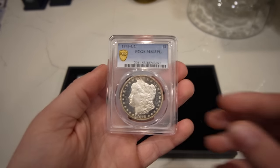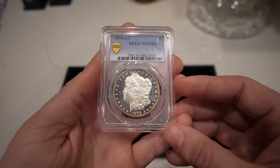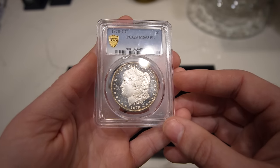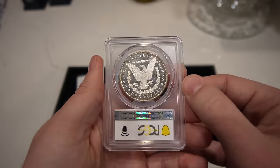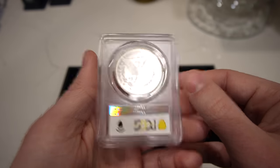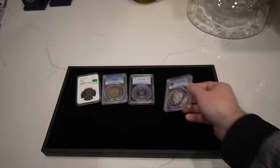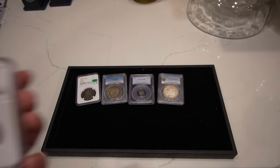Next coin — which is a head scratcher — is this 1878 CC Morgan Dollar, graded MS63 proof-like. I think it's super close to DMPL and should have gotten it, but that's just the way it is. Let me know what you guys think down below. When I saw this coin graded PL, I thought we should buy it just because it's probably the nicest PL on the floor, and it has a really nice date.